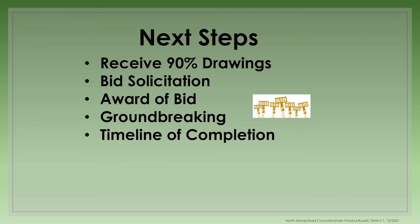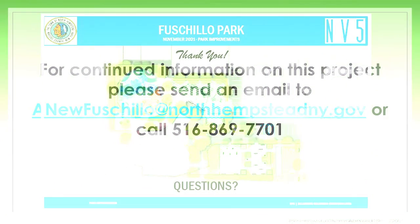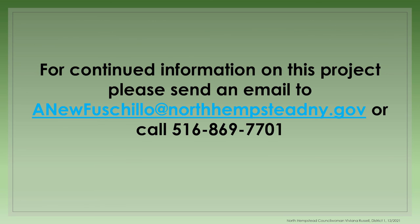Next steps: in the next month, we are expecting to receive 90% drawings from NV5, followed by final drawings and bid specifications by March, in order to start soliciting bids in the spring of 2022. Once a contractor is awarded, we will confirm a groundbreaking date with the community and provide a timeline for completion. I'd like to thank the residents of the Carl Place community for your input and your feedback, and we look forward to the completion of this project. For continued information on this project, please send an email to anewfischillo@northhempsteadny.gov or call 516-869-7701. Thank you.